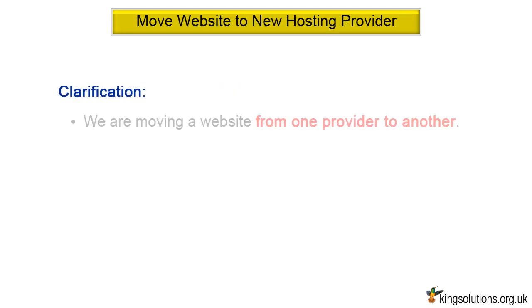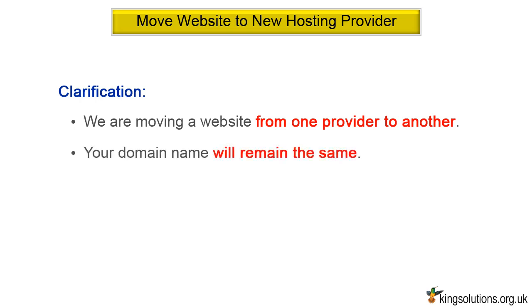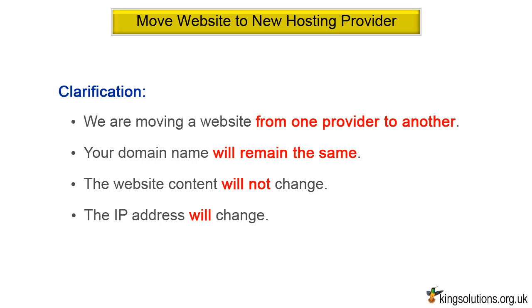Just to clarify, we are talking about moving your website from one provider to another. In doing this, your domain name will remain the same. For example, if I moved kingsolutions.com from JustHost to GoDaddy or Bluehost, the domain name kingsolutions.com and the website content would not change. Only the IP address will change.